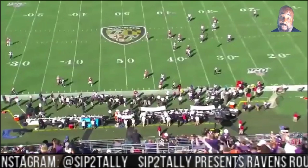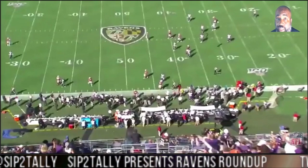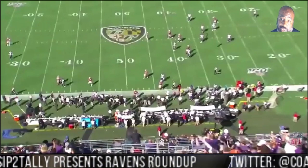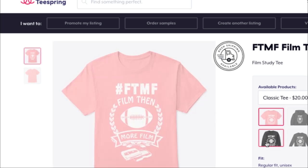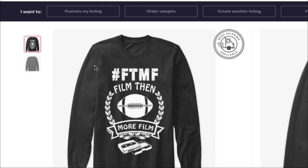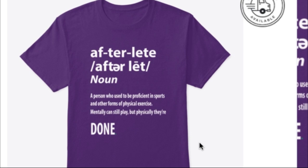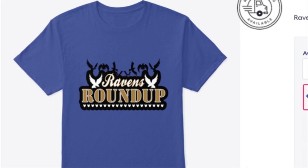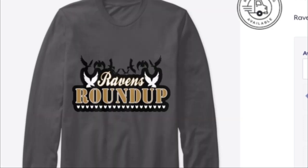We've got a big game with the Chiefs coming this week. If this is your first time here, make sure you like and subscribe, and come in the chat box. Make sure you check out the Teespring site. Ravens Roundup Week 2, Lamar Jackson. This is Coach Evans from Sip to Tally Films. Go to teespring.com and get some merch — FTMF shirts, which stands for Film Then More Film, or the Afterleast shirt for former athletes who mentally still got it but physically just don't. Check out the Ravens Roundup design on t-shirts, sweatshirts, cell phone cases, and all that good stuff. Salute.